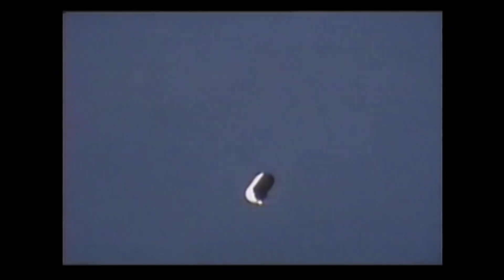The boosters separated at about two minutes. The shuttle continues to accelerate on the main engines to about 17,500 miles an hour in eight and a half minutes. When the main engines cut off, we're in zero-G, we separate the tank, and we're orbiting the Earth.